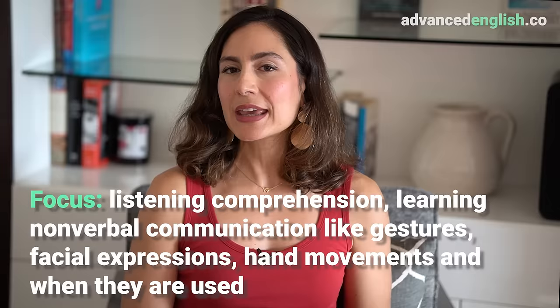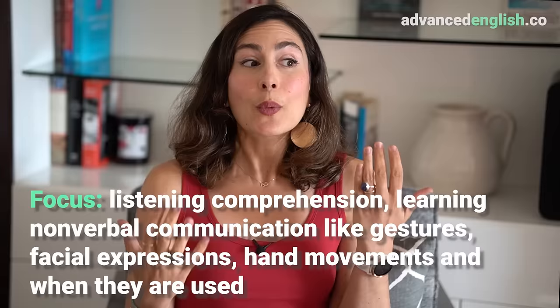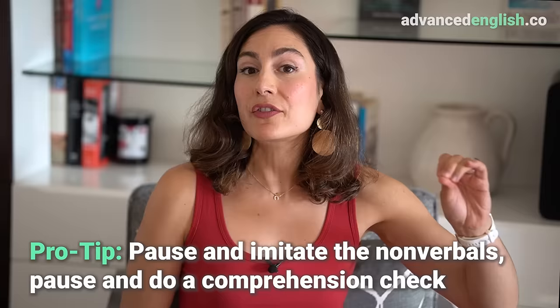You could also watch a web course you're following or a free webinar you've signed up for. The focus with watching is listening comprehension and learning nonverbal communication — gestures, facial expressions, hand movements, and when they are used. My pro tip is to pause and imitate the nonverbals of the speaker, and also to pause and do a comprehension check: every few minutes, paraphrase or repeat in your own words the gist of what was just discussed.